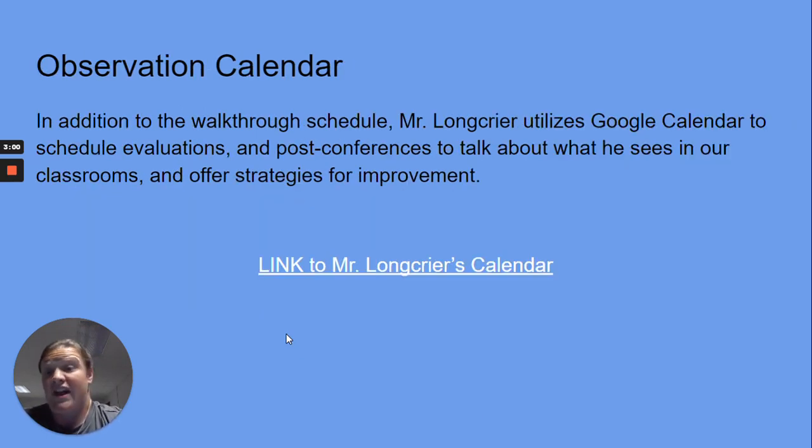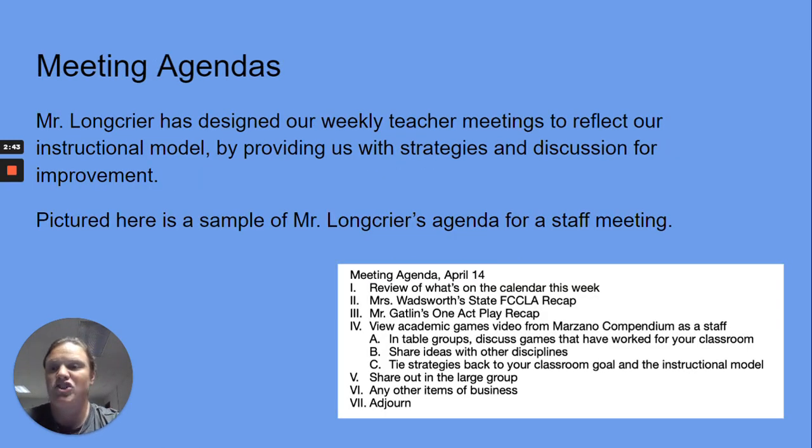In addition to the walk-through schedule, Mr. Longcrier utilizes Google Calendar to schedule evaluations, post-conferences, and to talk about what he sees in our classrooms and offer strategies for improvement. We've also linked the calendar for Mr. Longcrier within this presentation.